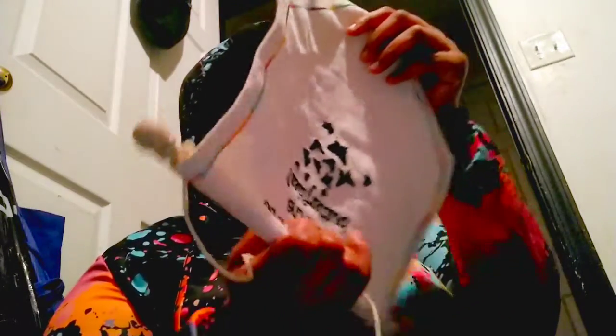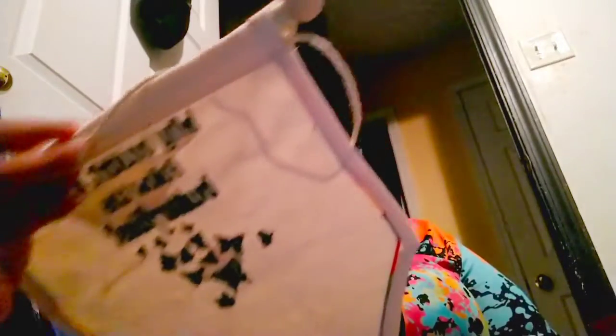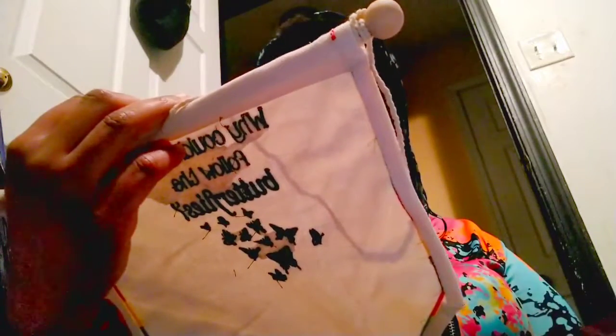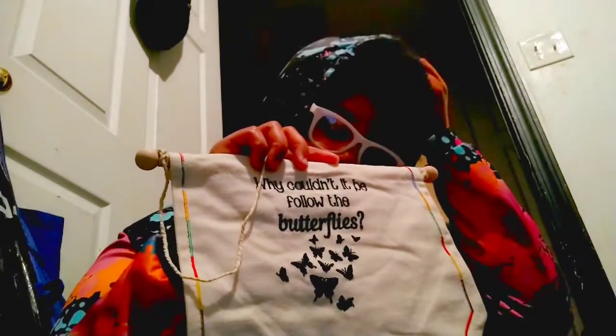Just so you know, the Basculus is Voldemort's snake, if I'm right. Why couldn't it be 'follow the butterflies'? Why couldn't it be 'follow the butterflies'? It's a nice little tapestry — I like butterflies. This sounds like something Ron would say. I just don't remember what it's from — it's out of context. I'm gonna end up looking it up.